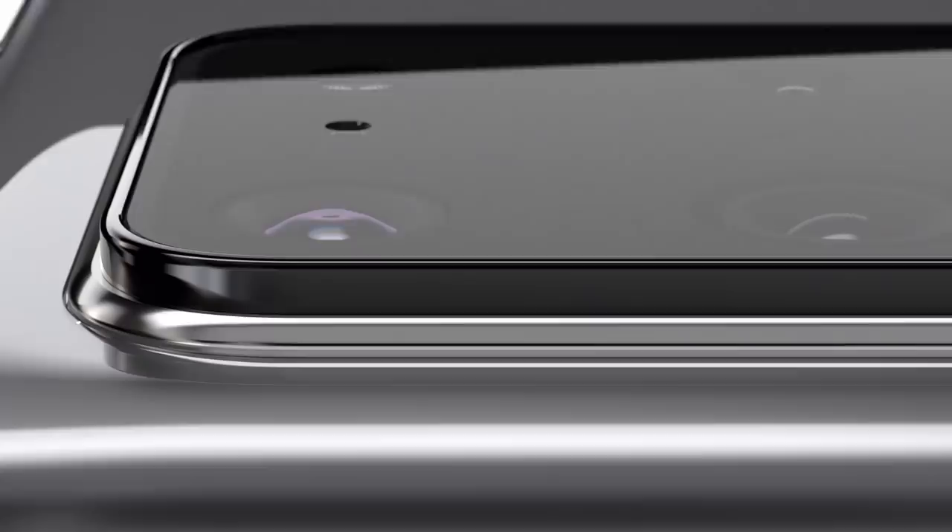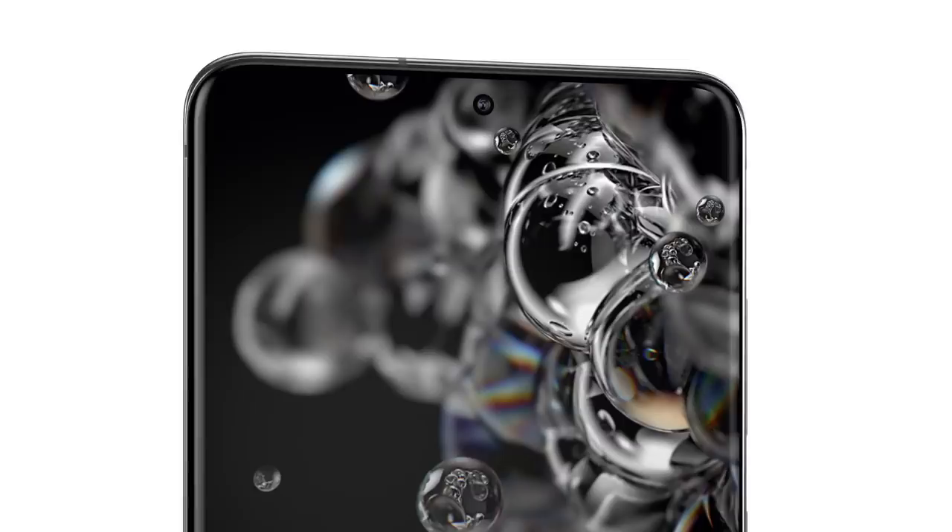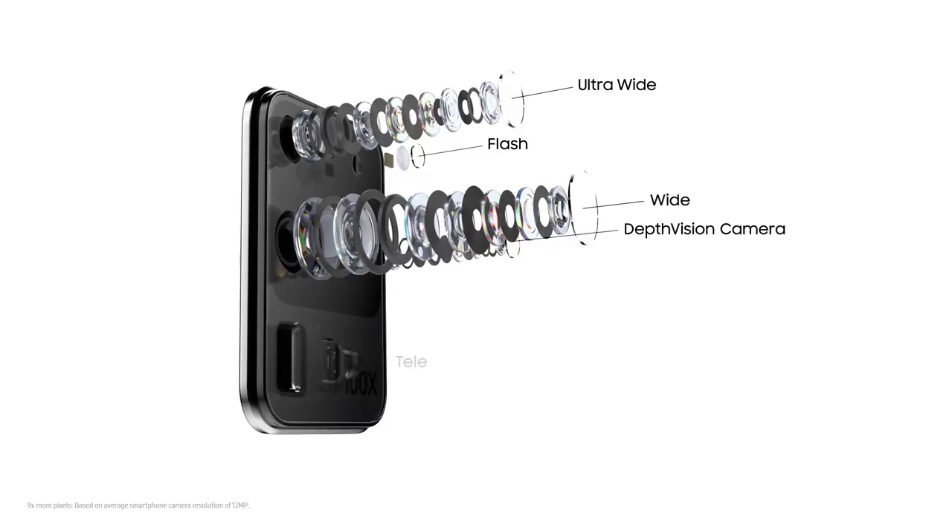Our camera brings 8K video resolution to photos and we built a game-changing 5G phone around it. At the heart sits our AI ProGrade camera system with 9 times more pixels than most cameras.